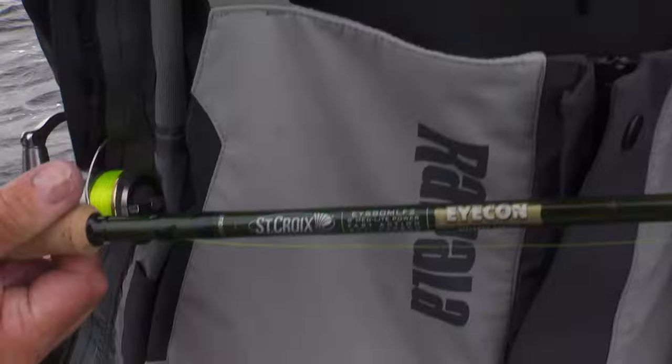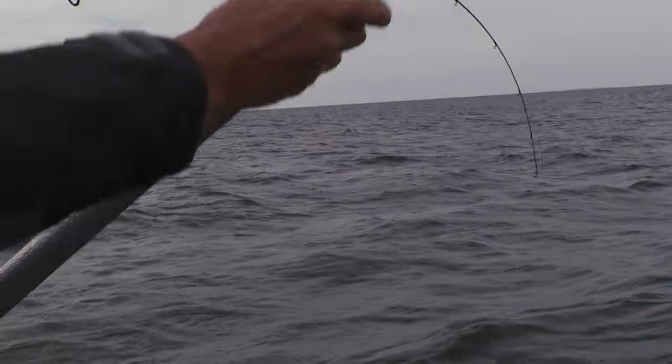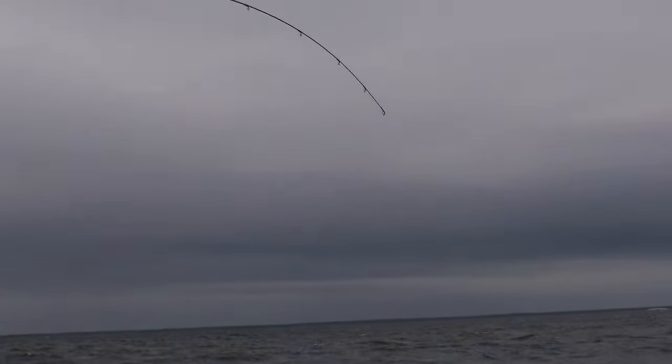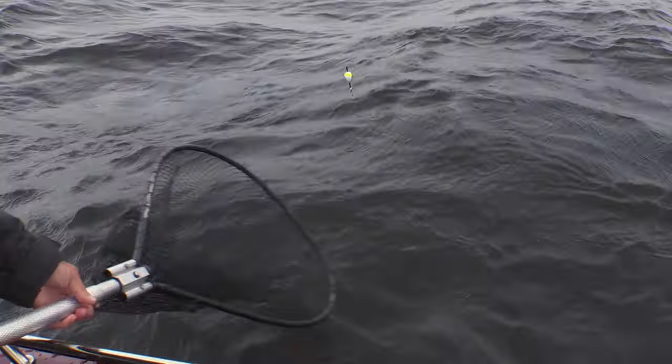Look at the St. Croix Icon — just bad, man. The power and action of this rod for bobber fishing walleyes is the best. It's built the rod perfectly — when your bobber goes down, you set the hook, and then it fights these bigger fish. Just a beautiful blank for bobber fishing big walleyes. One of my favorite ways to catch them.